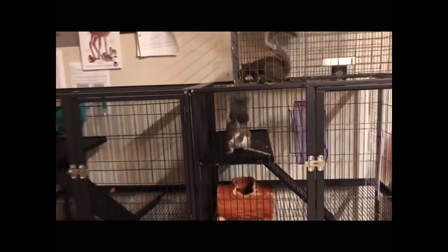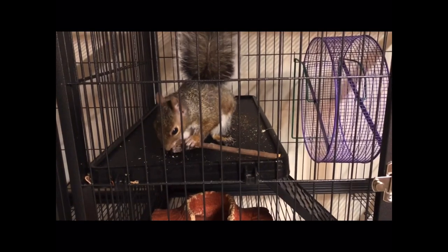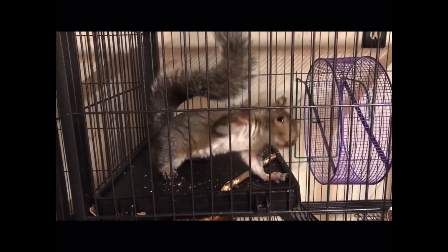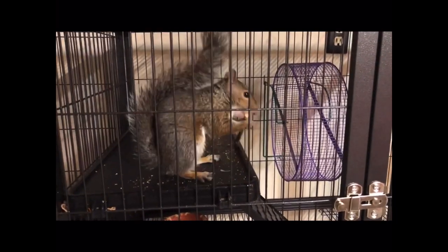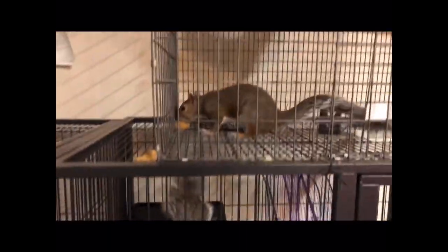These are eastern gray squirrels. Look what he's doing — he's gnawing on a stick. Squirrels are rodents, just like rats and mice and guinea pigs and hamsters, and their teeth never stop growing. So it's important for them to always be chewing on things. They like to chew on sticks, and of course they like nuts.